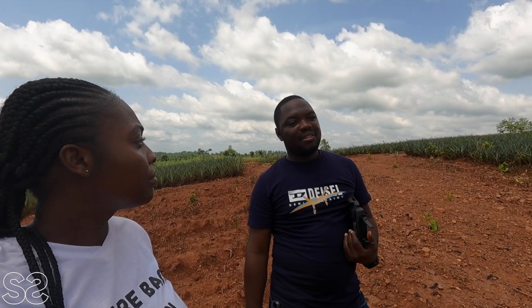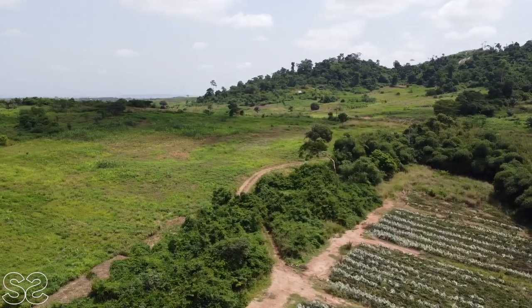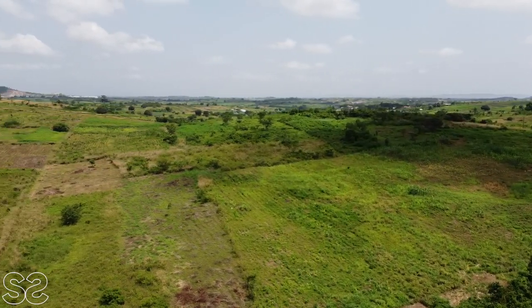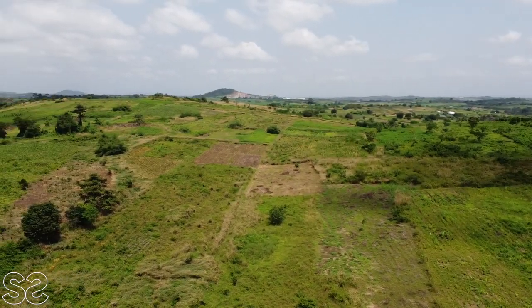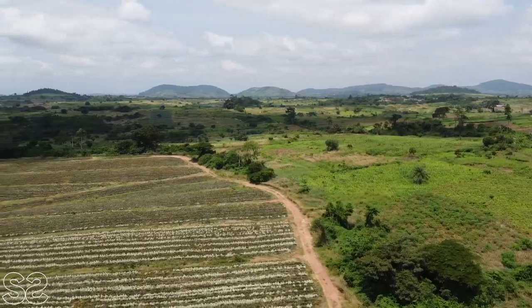The first stage in pineapple production — it depends, but logically it should start from land preparation. You need to clear the vegetation with the help of machinery, either a bulldozer or a payloader. Then you have to do your plowing, subsoiling, and harrowing. After that you cut your ridges, which are very important. We have those implements at the site, so we'll get to see them.